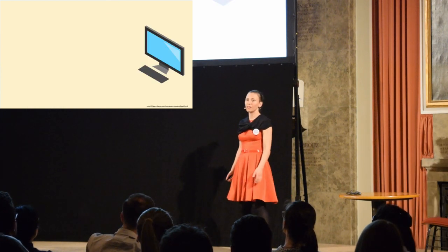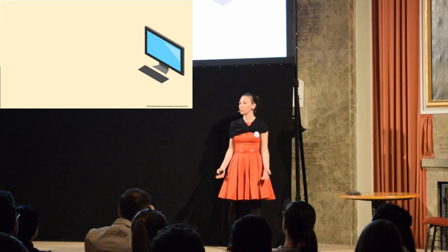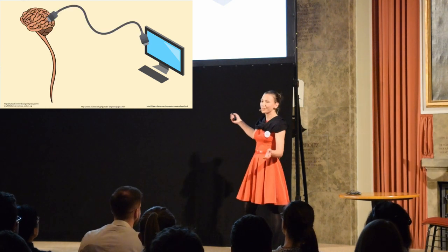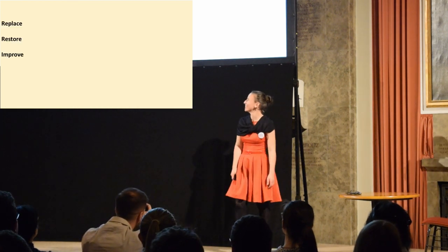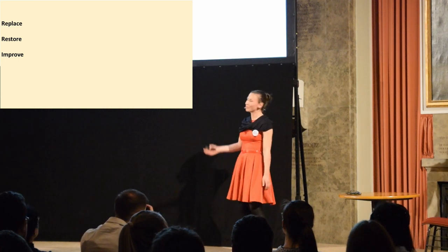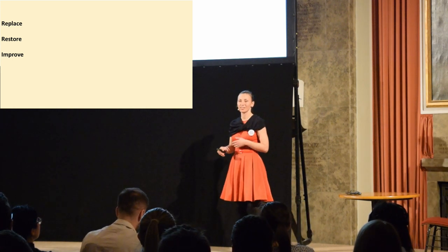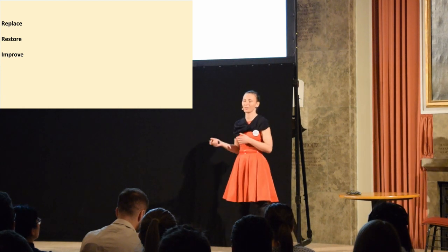We live in an era dominated by the power of computers, and we want to use these powers that computers have. That's why we want to connect the brain and the computer — and that's how we have brain-computer interfaces. The reason we do this is that with brain-computer interfaces, we want to replace, restore, or improve some of the output functions of the brain or of the central nervous system, which consists of the brain together with the spinal cord.